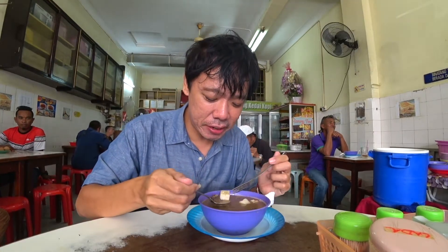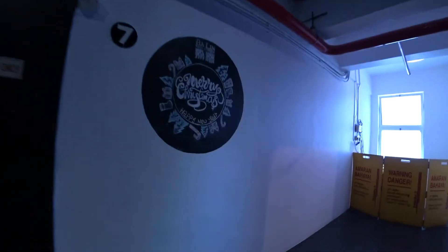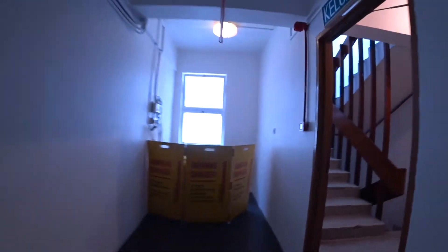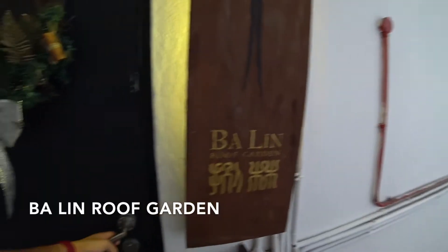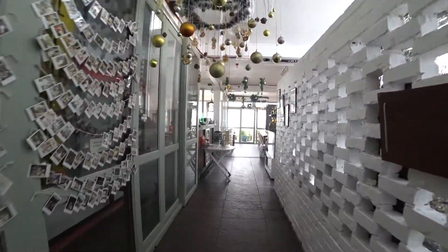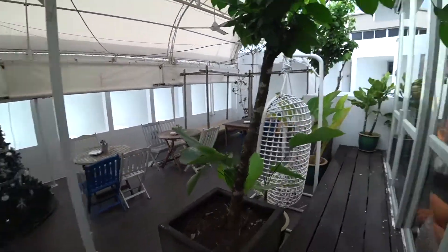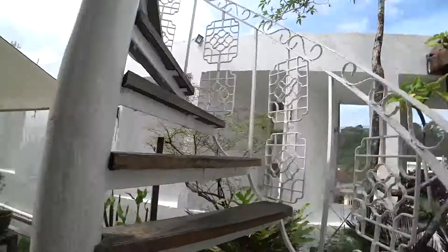I'm going to go to the rooftop restaurant of my hotel. The restaurant is here and I have to climb the stairs. Price is subject to 10% and 6% service charges.